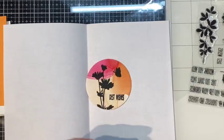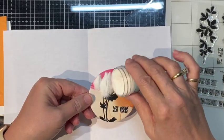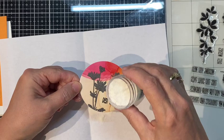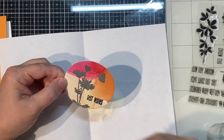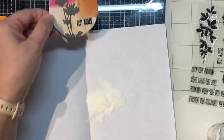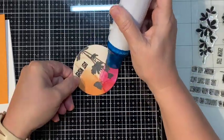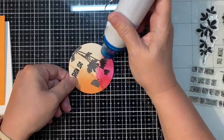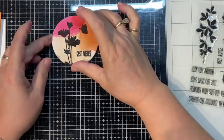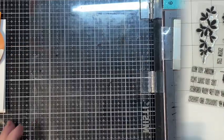First we're just going to use some clear embossing powder. I have a bad habit of forgetting to use my powder tool. I wasn't too worried about it here because I'm using clear embossing powder — even if I got a few specks where they shouldn't belong, you're not really going to see them like you would with black or white powder. That was Simon Says Stamp fine detail clear embossing powder.